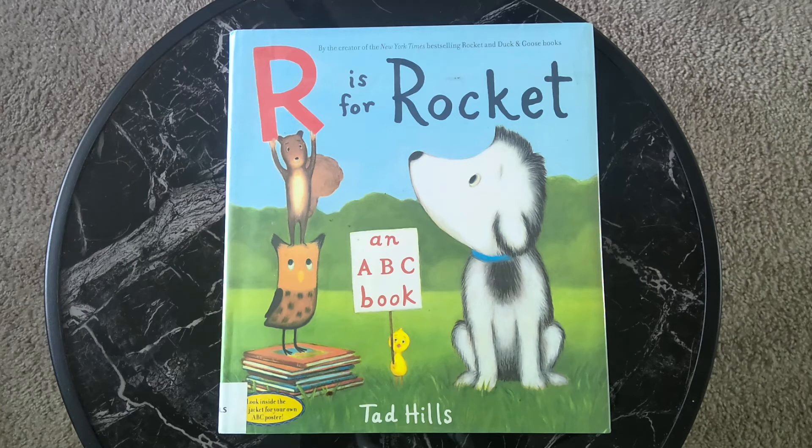Also, there is a link in the description box below where you can purchase your very own copy of this book to support the author. R is for Rocket, an ABC book by Tad Hills.